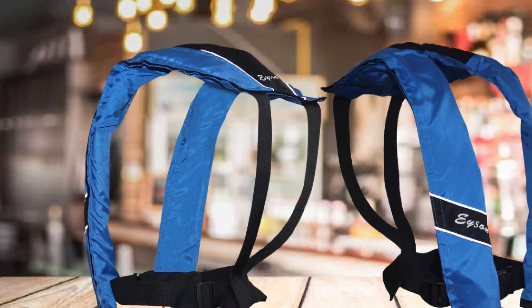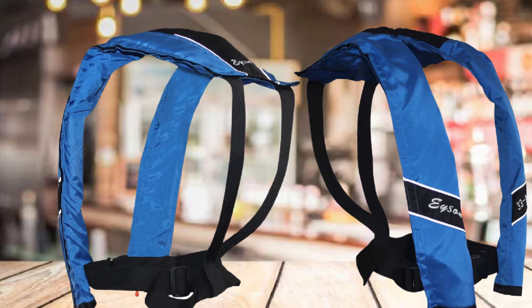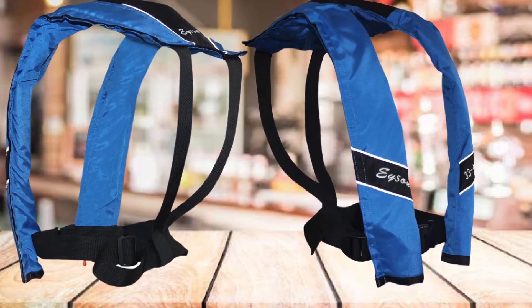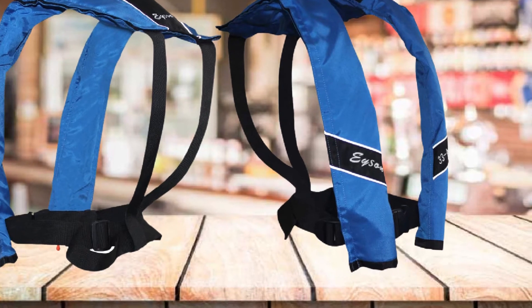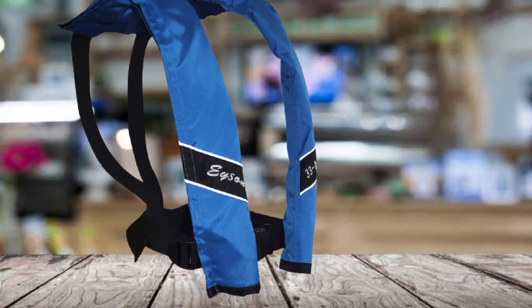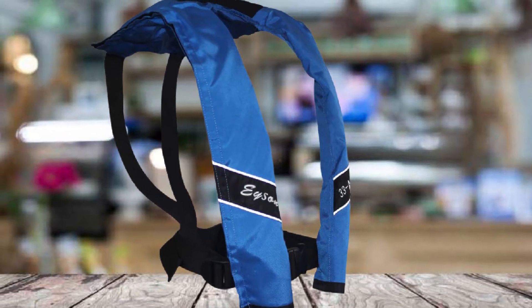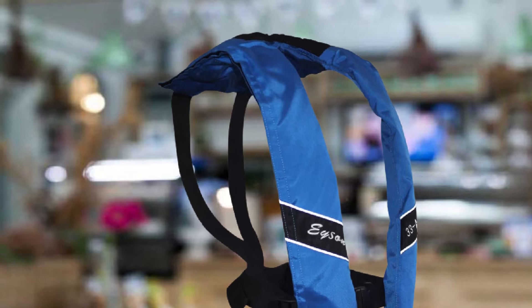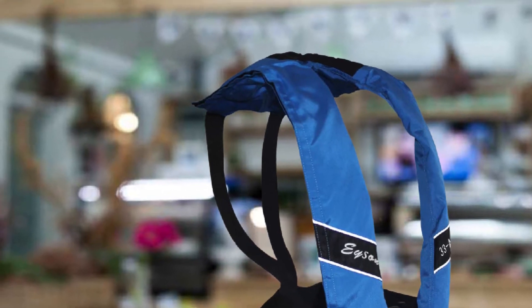Keeping this inflatable PFD clean shouldn't be a hassle — it is reusable, washable, and easy to dry. With a buoyancy of 150N, this inflatable PFD can easily support universal adults under 330 pounds (150 kg). Should you fall into the water, you won't need to wait long for it to self-inflate — 3 to 5 seconds is all it takes.